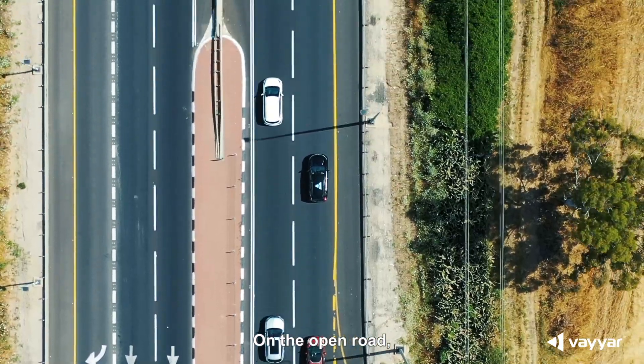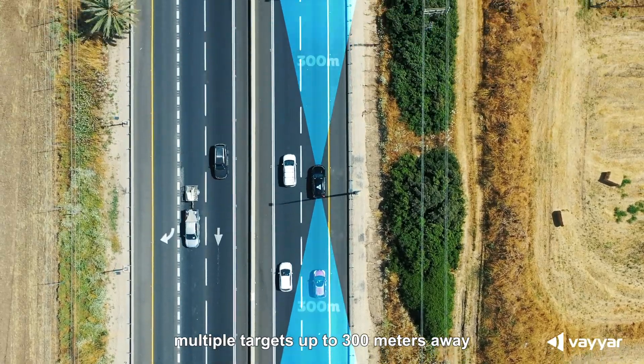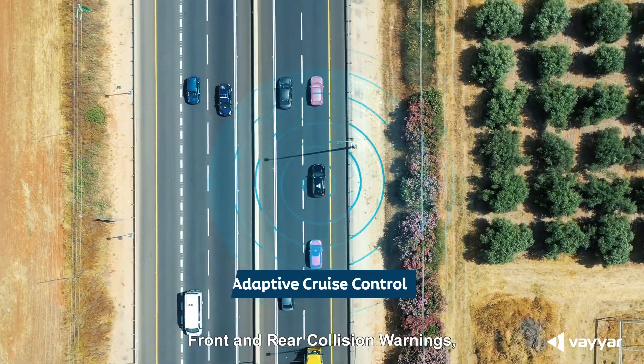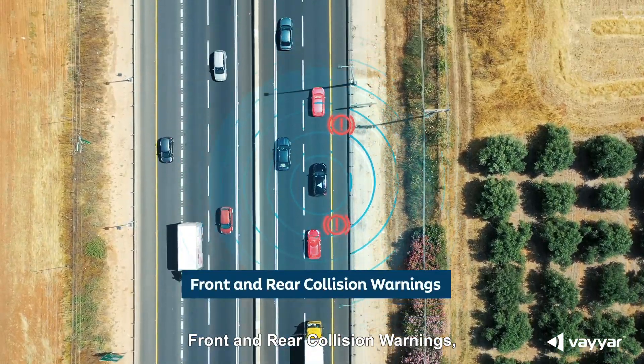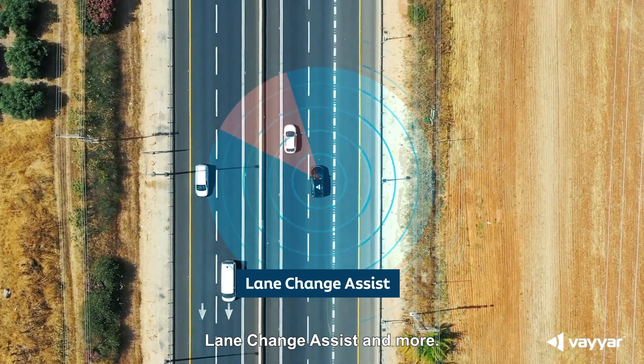On the open road, the XRR chip detects and tracks multiple targets up to 300 meters away. Mid- and long-range radar capabilities support adaptive cruise control, front and rear collision warnings, blind spot detection, lane change assist, and more.